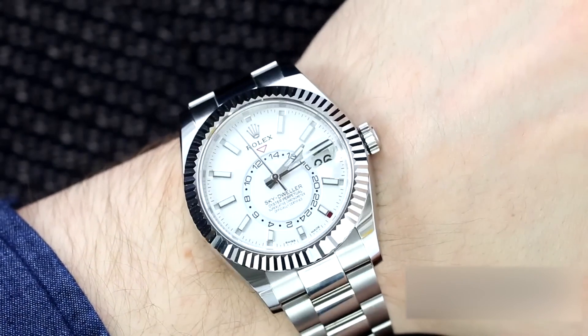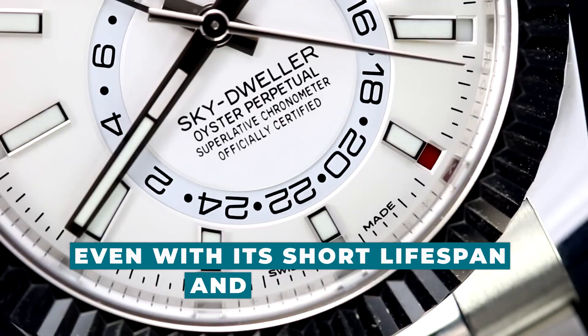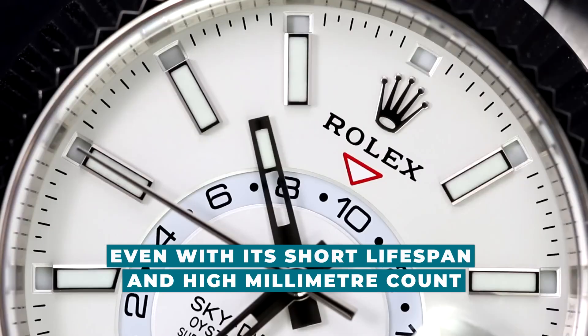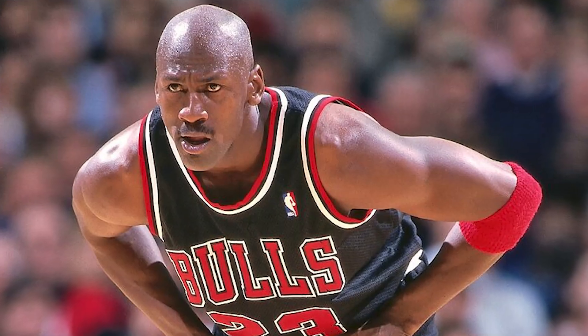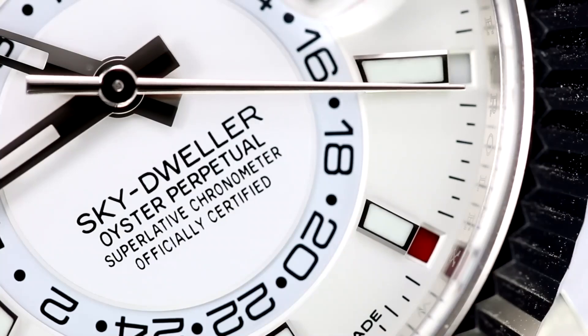However, the Sky Dweller is still a status symbol to wear, even with its short lifespan and high millimeter count. Tom Cruise wears one, as does Jack Harlow. Then there's Michael Jordan and LeBron James, who both wear it proudly.